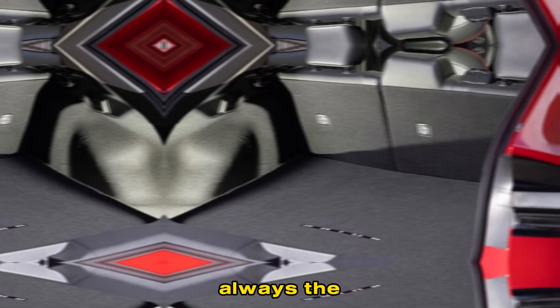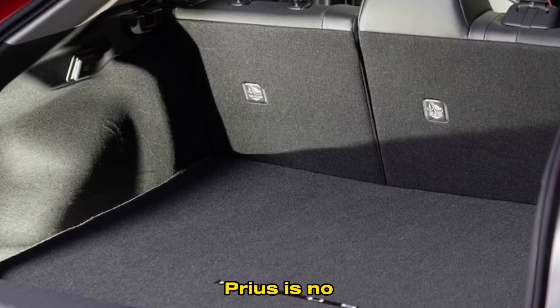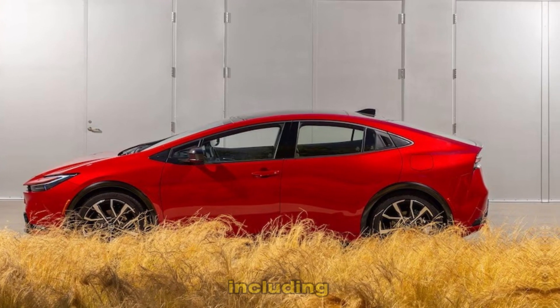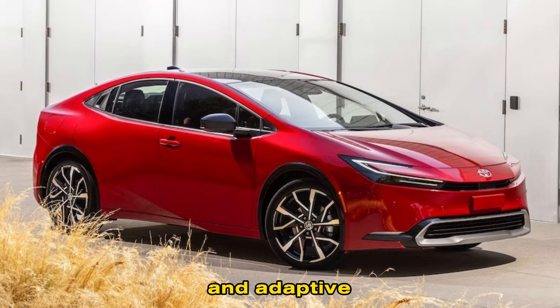Safety is always a top priority for Toyota, and the 2024 Prius is no exception. It comes standard with a suite of safety features, including automatic emergency braking, lane departure warning, and adaptive cruise control.